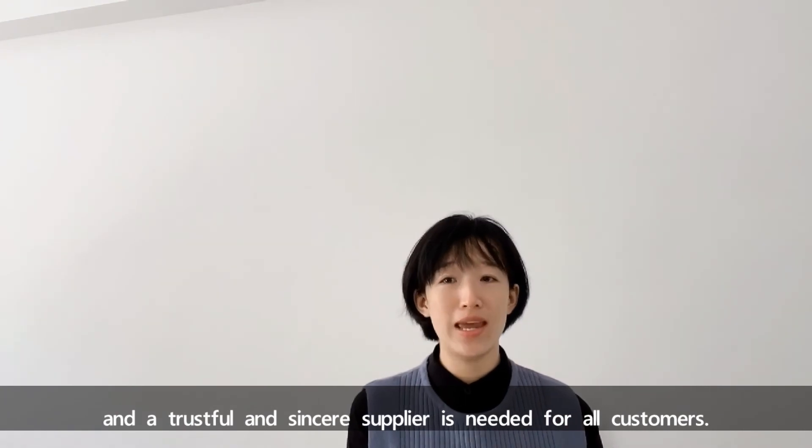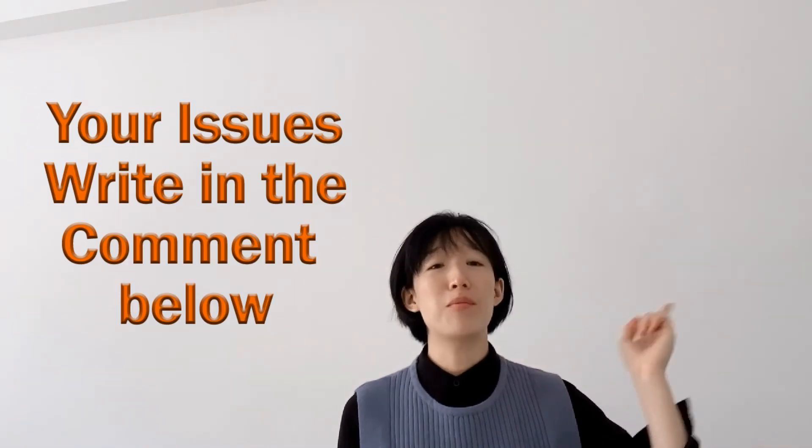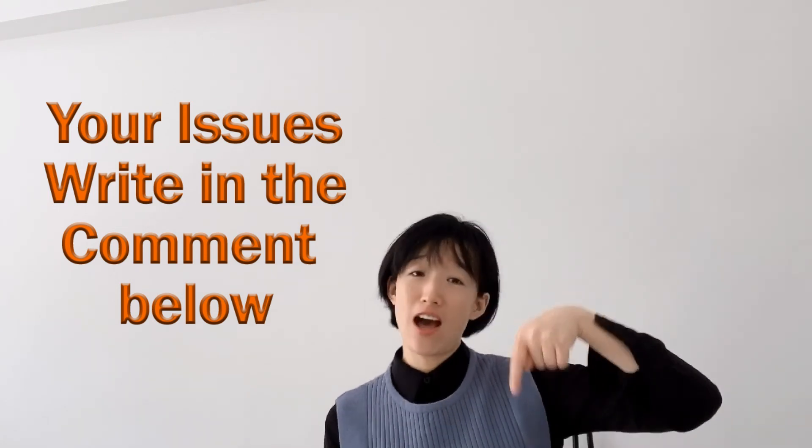A trustworthy and sincere supplier is needed for all customers. Do you have other concerns about purchasing laser cutting machines? You can write them in the comments below and we will try to reply. Thank you for joining me here today. Please subscribe for more videos on laser machines. I will see you next Tuesday here on my YouTube channel. Happy New Year! Bye!